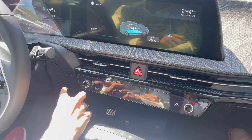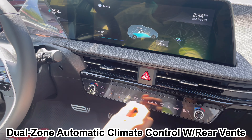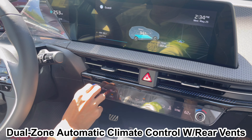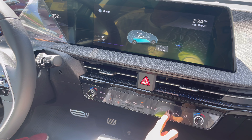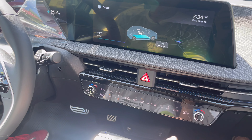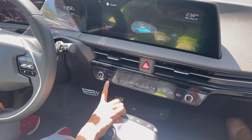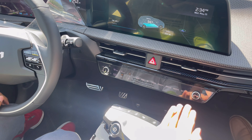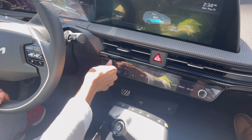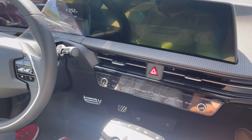Below the main screen there's a secondary touch panel for climate — similar to the Kia Sportage. Controls here include driver-only AC, fan speed, air direction, heated seats, sync, recirculation, auto climate, front windshield heater, and rear windshield heater. There are also shortcut buttons for the infotainment, including volume.